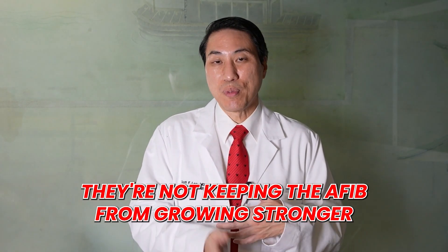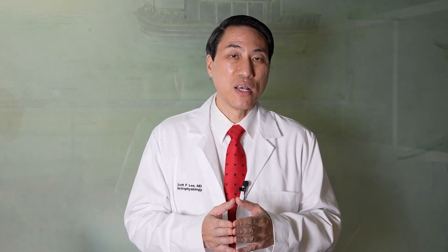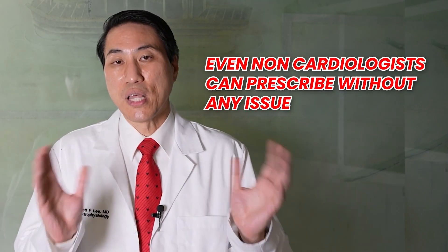Rate-controlling medications have their pros and cons. They're not super-strong medications, they have no really bad long-term side effects, but they're not getting you out of AFib, not keeping AFib from waking up or growing stronger — they're just slowing it down, which sometimes works and sometimes doesn't, and sometimes can make your normal rhythm too slow. Except for digoxin, they all lower your blood pressure, and sometimes we just can't control your heart rate in AFib well enough because going up on the dose makes your blood pressure too low. As a whole, they're very safe medications that even non-cardiologists can prescribe. If you get into stronger medications like anti-arrhythmic drugs to suppress AFib, those are more powerful medicines with stronger side effects, and only a cardiologist or electrophysiologist should be prescribing those.